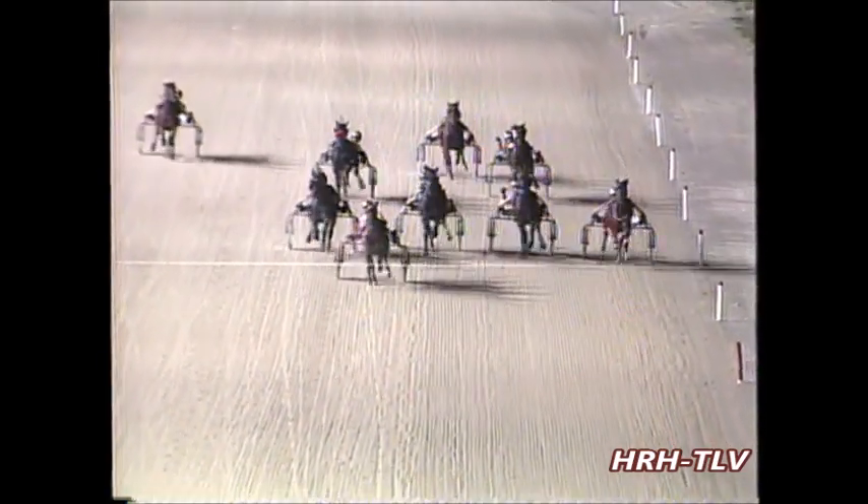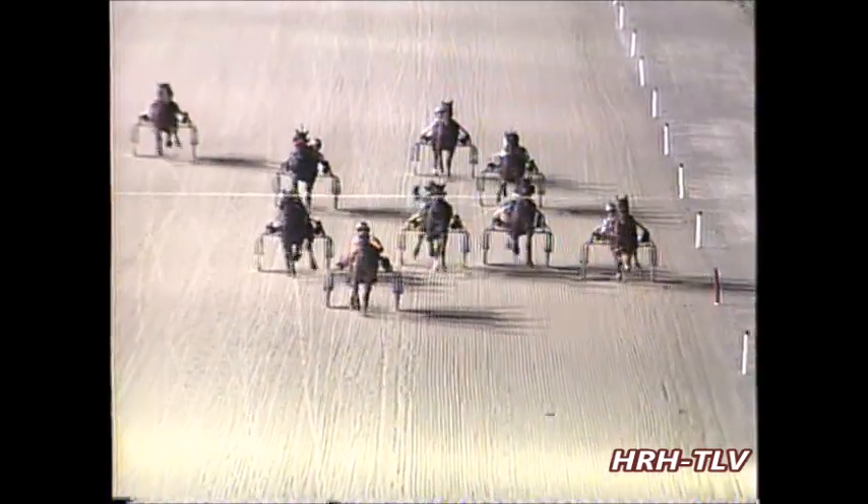It's Surefoot Shares the leader, Zanstra and Fancy Viking battling for 2nd at the wire. Surefoot Shares to win it. Zanstra 2nd and Fancy Viking 3rd.